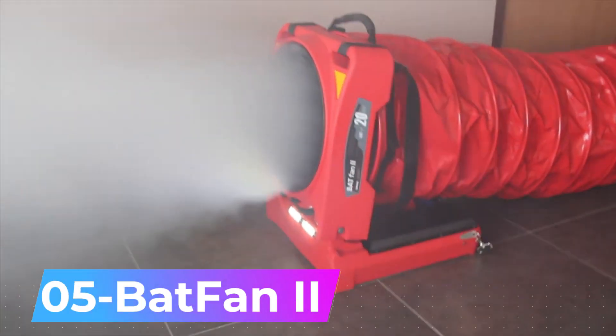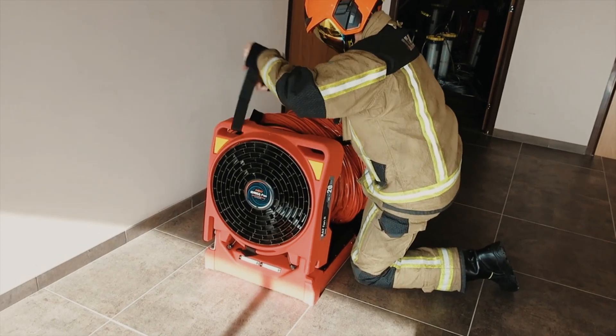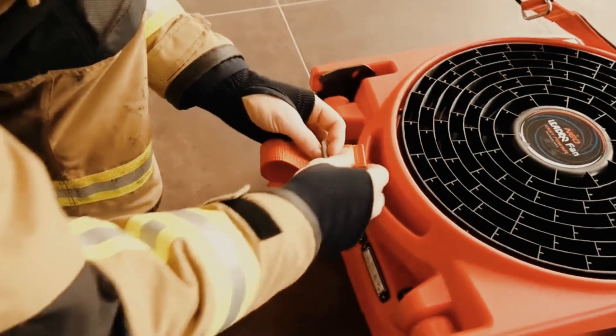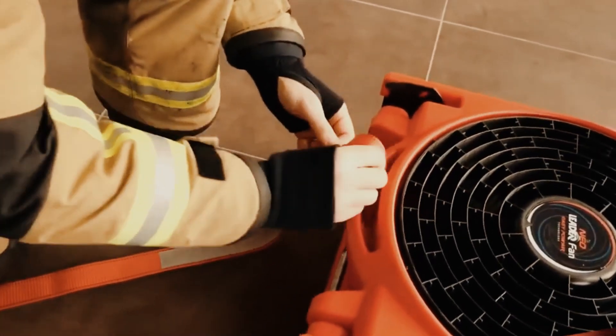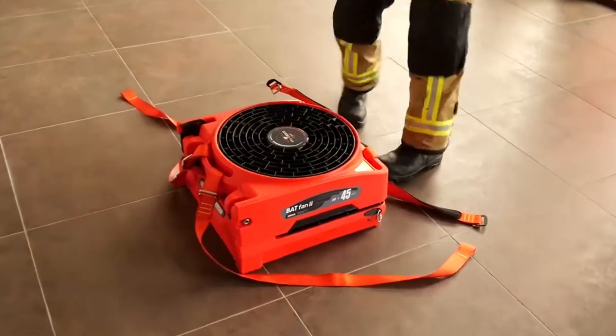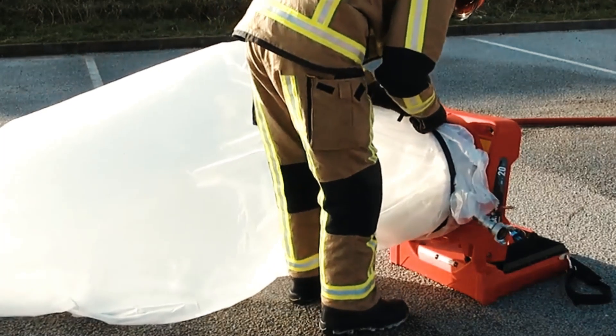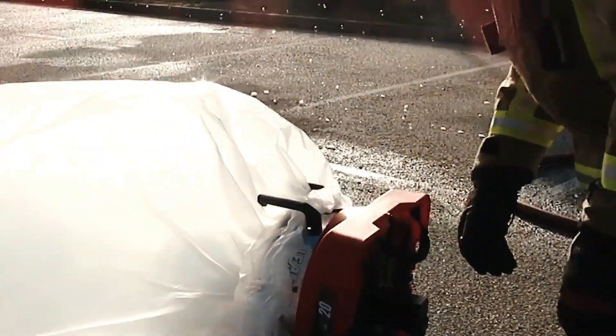Number 5: Bafan II. Recognized as one of the most adaptable battery-powered firefighting fans on the market, Bafan II stands out for its lightweight design, allowing it to be carried single-handedly. It has remarkable compactness, with two Bafan II fans occupying the space of a regular fan.